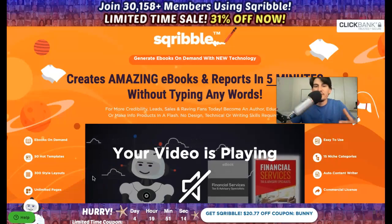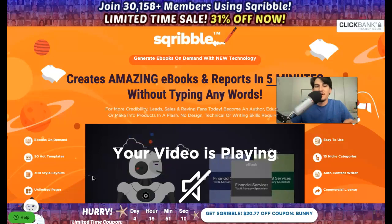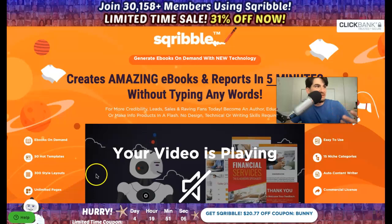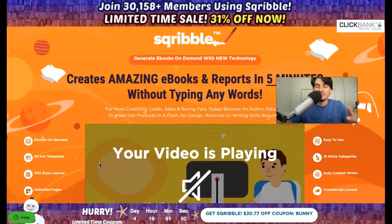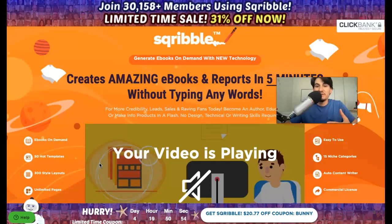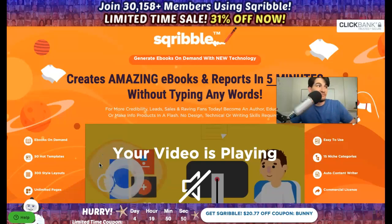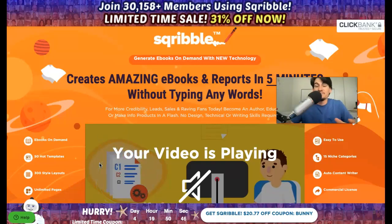Hey guys, Joshua Zamora here with a very quick review video and special exclusive offer for a very powerful software called Scribble, which you can see on the screen right now. Some of you may or may not have heard of this platform, but pretty much it allows you to create ebooks in just about any major niche that you need in a matter of about five minutes, as you can see on this page.